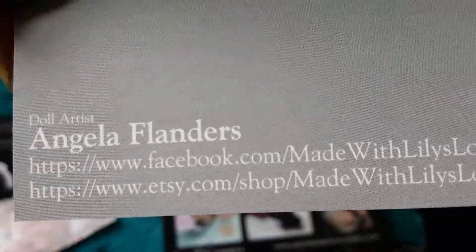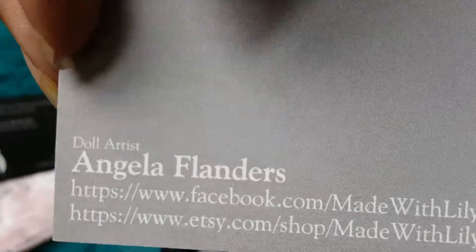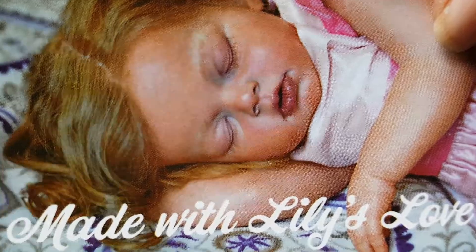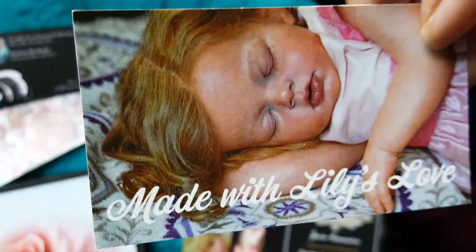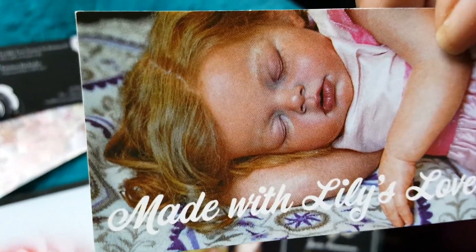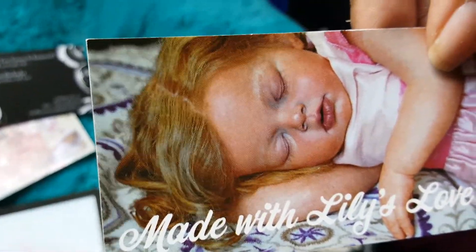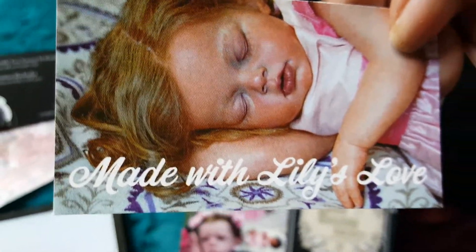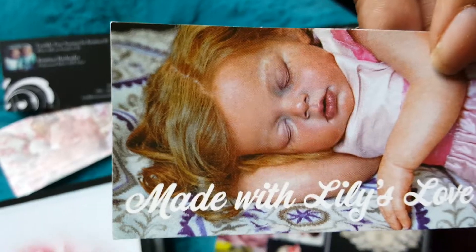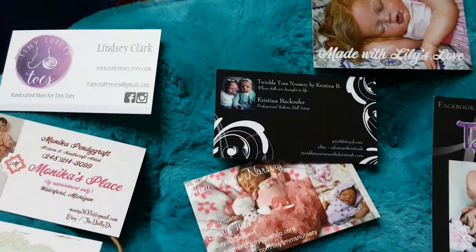She does layaway as well, but we wanted to be able to bring our baby with us. She's really good with ethnic skin tones and does a pretty good job rooting. If you're looking for an ethnic baby, she does the hands and feet so that the palm of the hand and the sole of the foot actually looks like a healthy color — it's not the same color as the top of the foot or the back of the hand. I really like that.